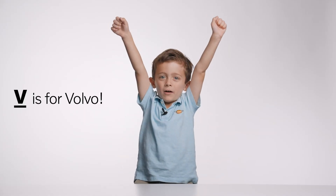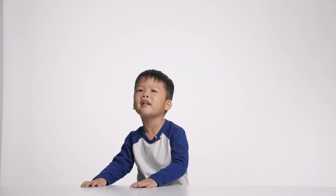V is for Volvo! Volvo is going electric. Electric cars are a really good step forward. It makes me happy for when I grow up. Volvo cares about the earth.